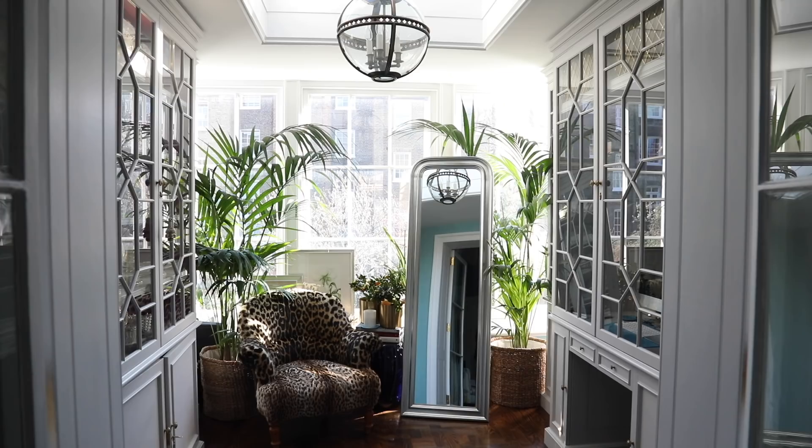Hi guys, welcome back to my channel and welcome to my office. I know you have all been asking to see more of my home and do a little interior tour, so that's what the video today is all about. So if you want to see inside my office, just keep watching.